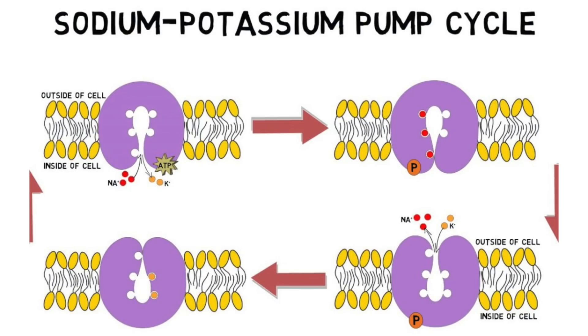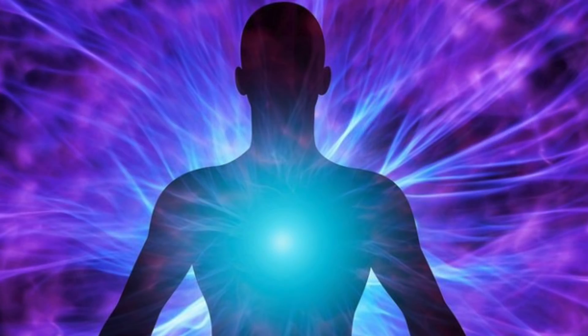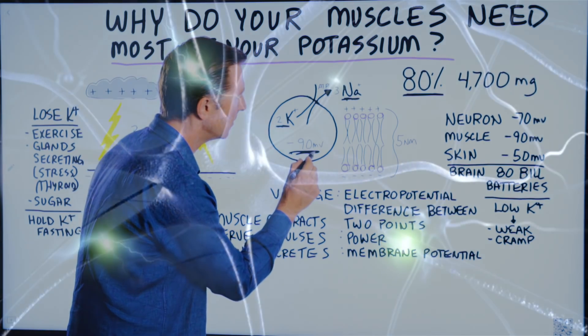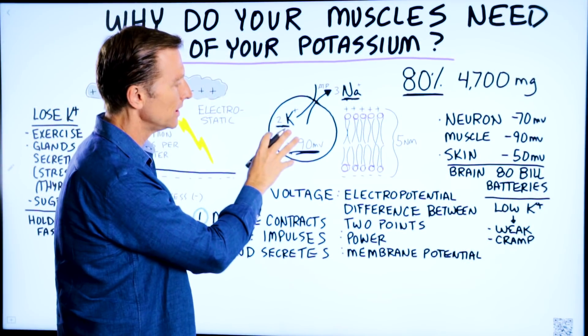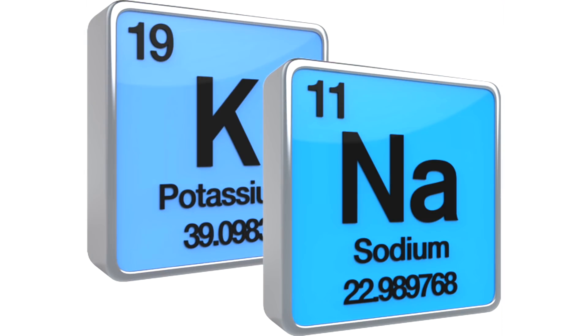Because this pump allows two potassium in and three sodium out, that difference creates a voltage. If we're talking about the muscle, we're talking about 90 millivolts. In a nerve, it's about 70 millivolts. In the skin, it's about 50 millivolts. The voltage is just the power of this battery created by the difference between these two minerals held apart.